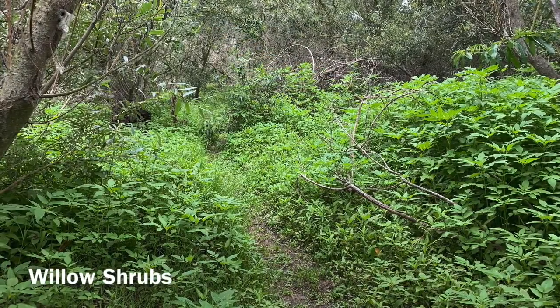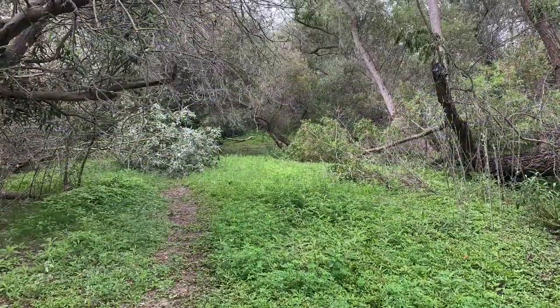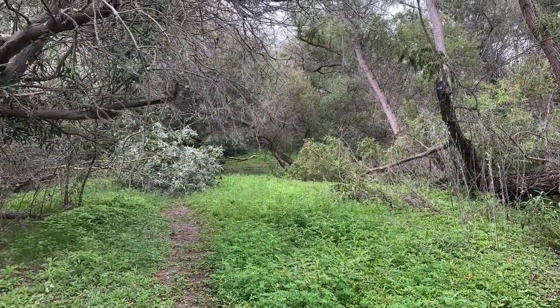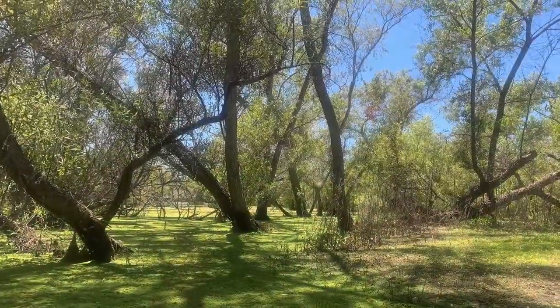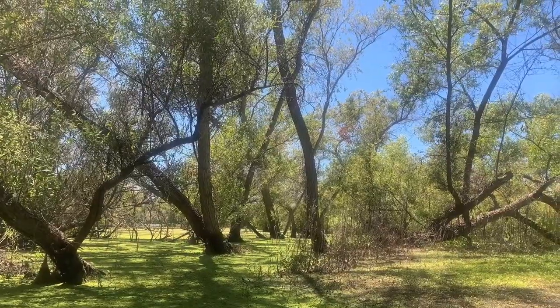Another important habitat is the riparian habitat — near the water's edge, also the willow shrubs. This provides habitat, shelter, a place to breed, and opportunities to find food for warblers, hummingbirds, birds of prey, and many other species of birds.